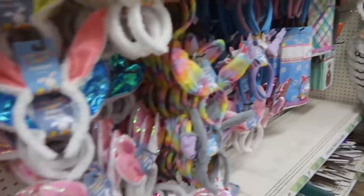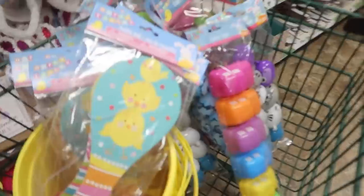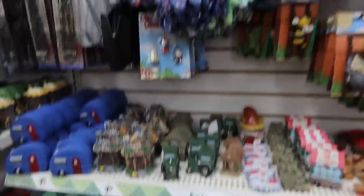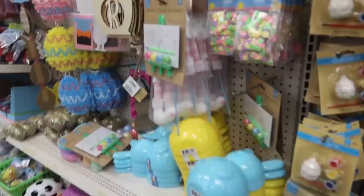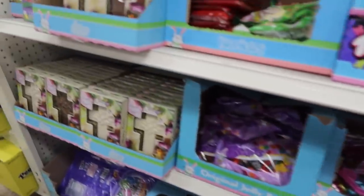All right, it's late, but Dollar Tree's open for 30 more minutes, so I'm going to go in here to look for Easter stuff for the kids and see what else they have. So many Easter things in here. So many cute gardening things. So many great craft things.